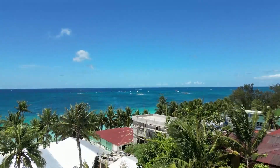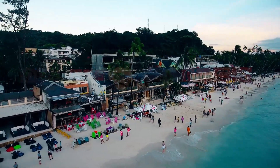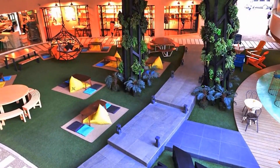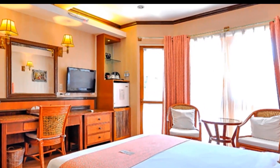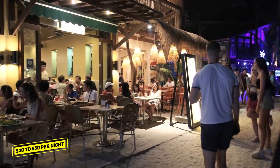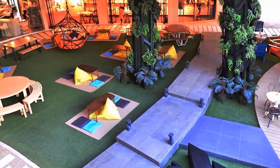Boracay, Philippines. Despite its popularity, Boracay still offers budget-friendly accommodations, making it an excellent choice for travelers on a budget. While there are luxury resorts and high-end hotels available, there are also plenty of budget-friendly guest houses, hostels, and small hotels that typically range from $20 to $50 per night, depending on the location and facilities provided.